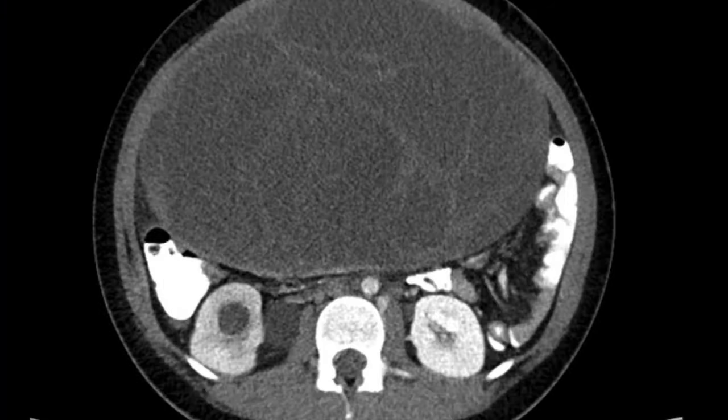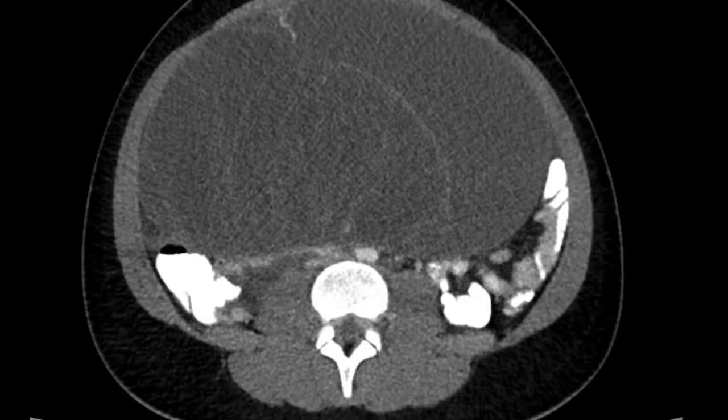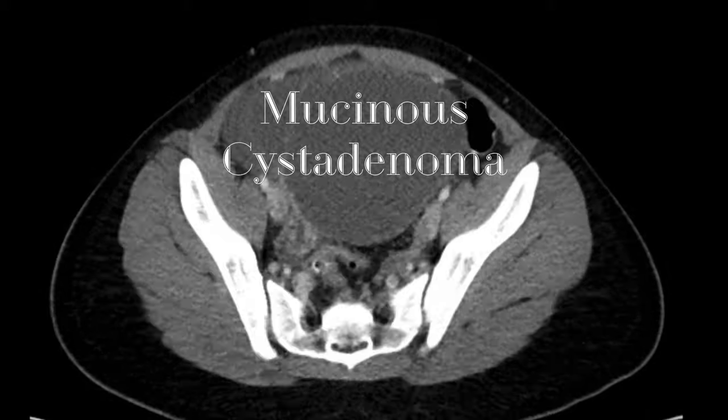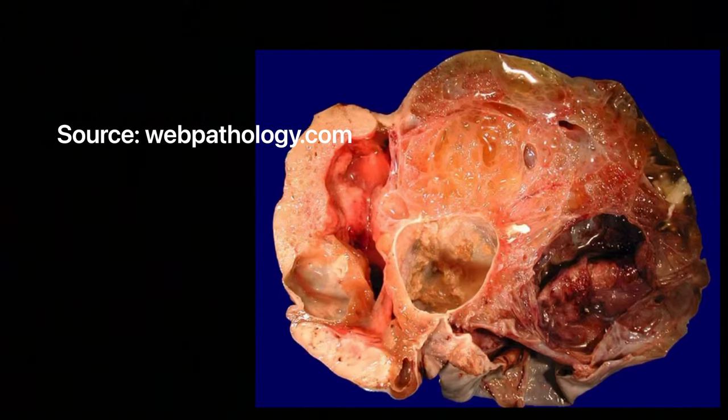This was a mucinous cyst adenoma. Mucinous cyst adenomas are usually seen between 30 and 50 years of age, but this one is present in a quite young adolescent female. They typically present on ultrasound as large adnexal masses that are multilocular with numerous thin septations.